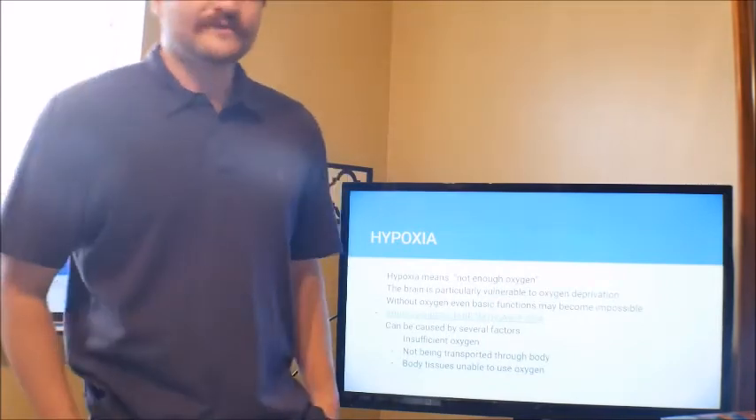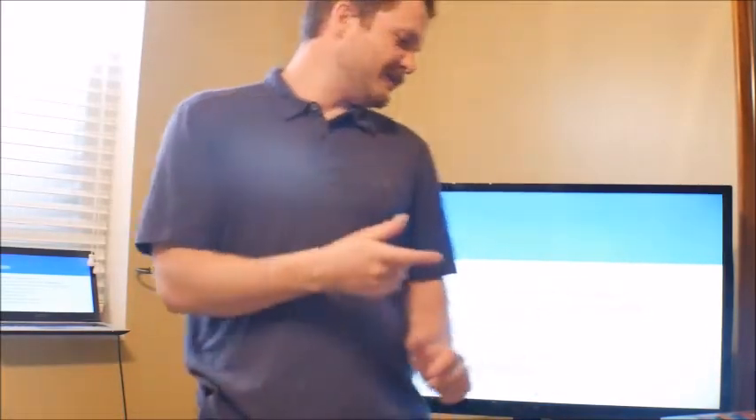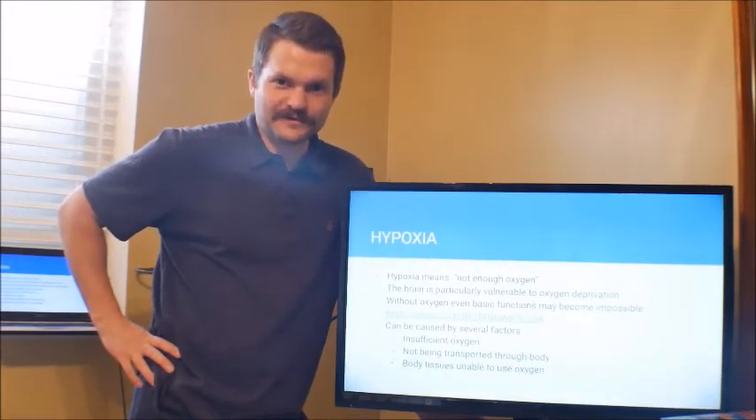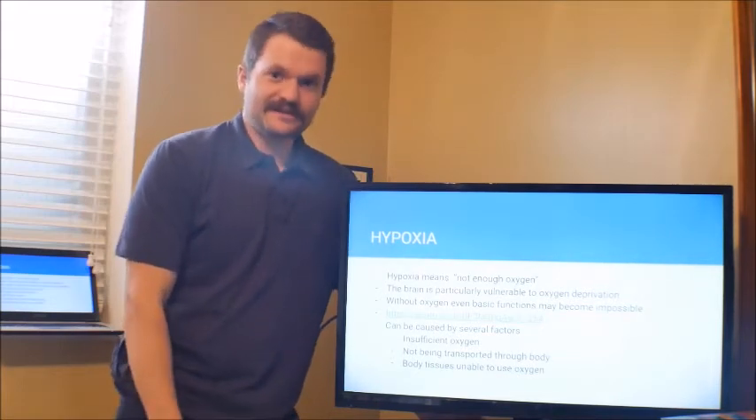Alright, hypoxia — what does that mean? Not enough oxygen. The brain is really vulnerable if it doesn't have oxygen; even basic functions can become impossible. There's a good video on YouTube where they put pilots in hypobaric chambers and take away the oxygen, then ask them to do basic things — like a children's shape-sorting toy. After a few minutes without oxygen, people couldn't even identify what shape it was or put it where it needed to go. You can see how dangerous it is to not have enough oxygen.